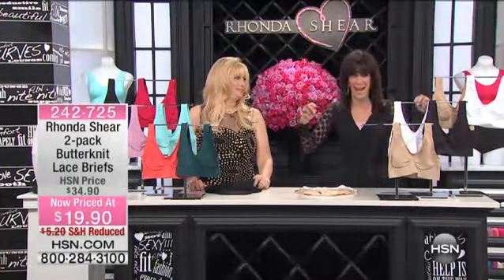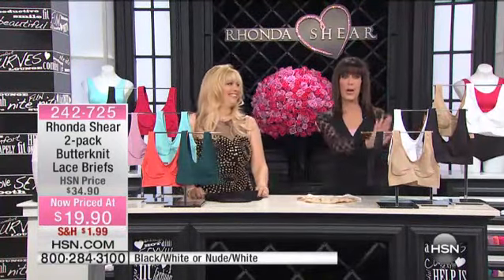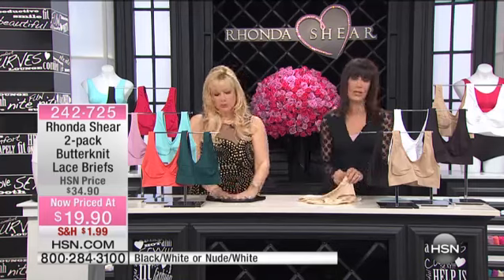The number one most requested item on the holiday list — we have one final value in this great hour: my favorite fabric in my line, butterknit.